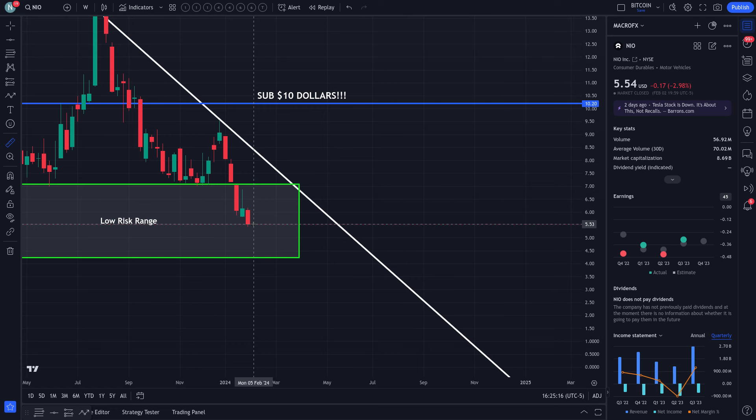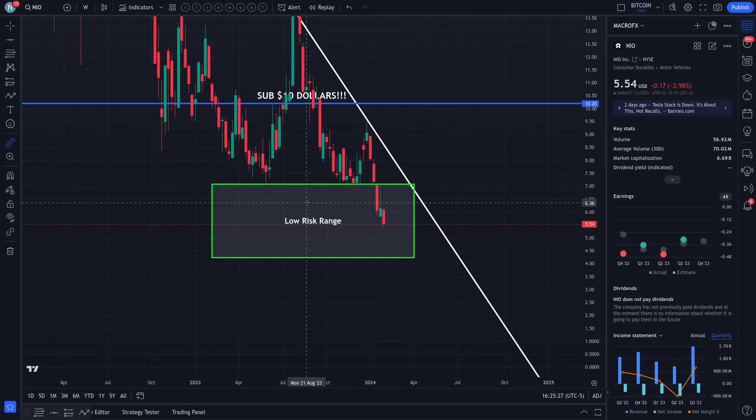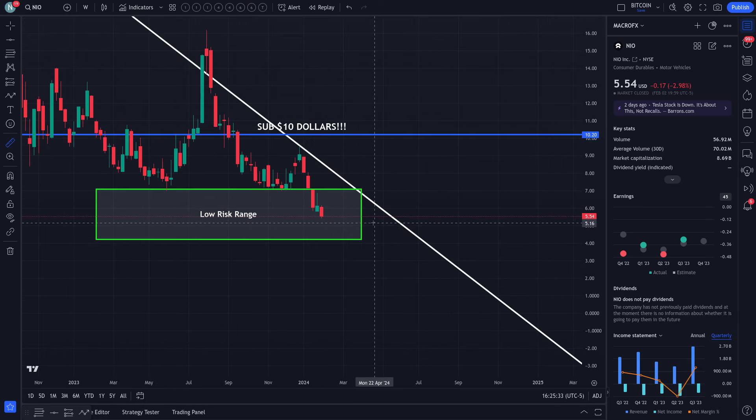Not financial advice, guys. Please do not buy NIO based on what I'm saying. Do your research and enter based on that. Hopefully that information is good and we're all on the same page. I'm going to be buying NIO for the next three weeks, and I'll definitely give you guys an update now that I'll be invested in NIO.